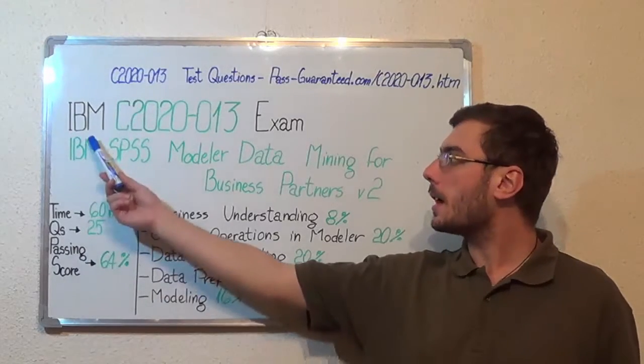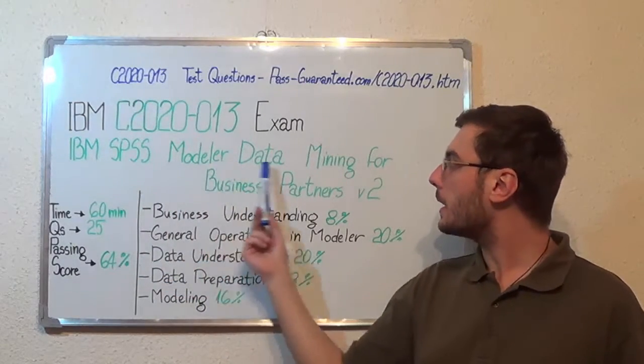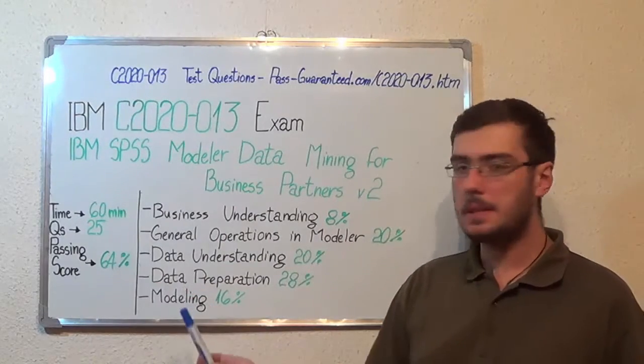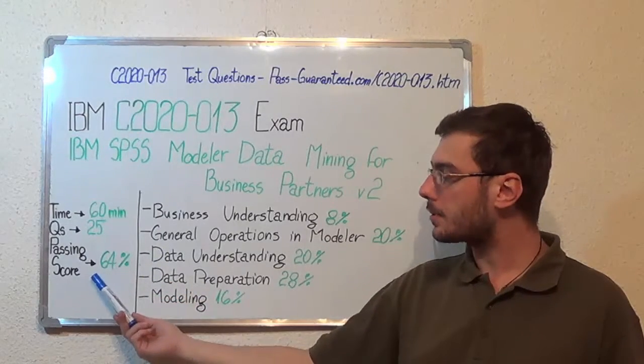Hello everyone! Today I will present you the IBM C2020-013 exam, the IBM SPSS Modeler Data Mining for Business Partners V2. Here we have some basic test information. The duration of this exam is 1 hour, there are 25 questions, and the minimum passing score is 64%.